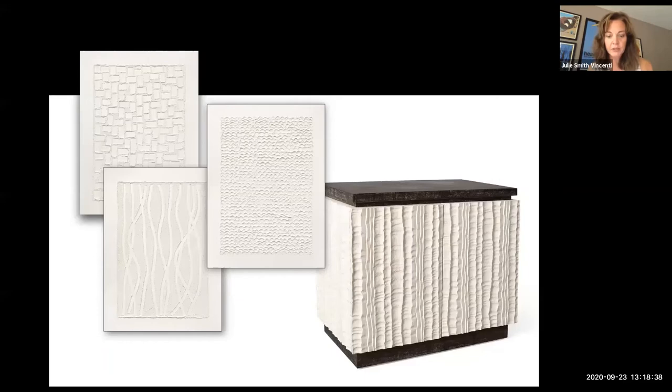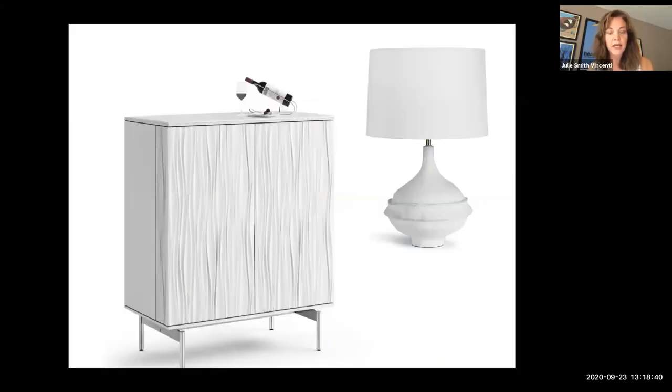Another example with a more contemporary look: this piece from BDI is the Tonami bar cabinet, with wonderful sculpted three-dimensional door fronts. Then the piece on the right is from Regina Andrew Design — it's actually metal, but specifically finished and molded to represent or mimic paper mache.